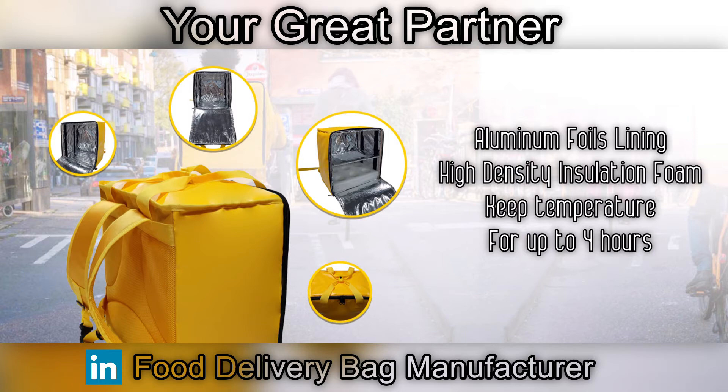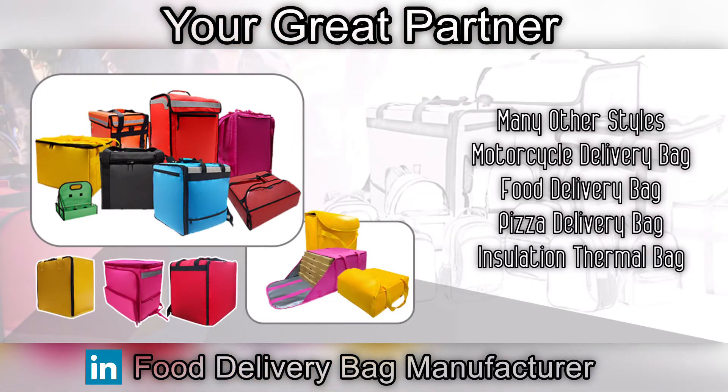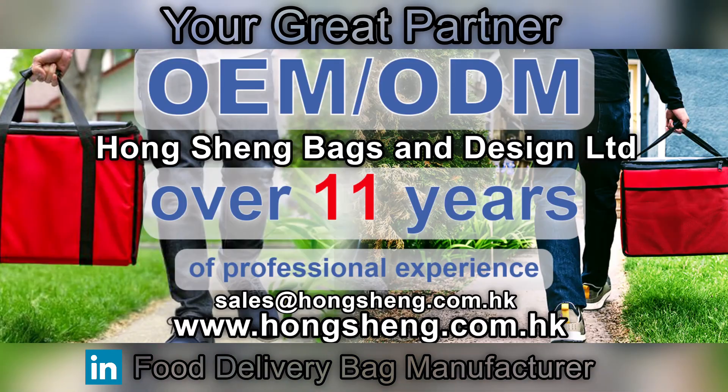This allows it to keep the temperature for up to four hours. Besides this style, we also welcome tailor-made design orders from customers. If you are interested or looking for a great supplier to help you produce your ideal food delivery bag,